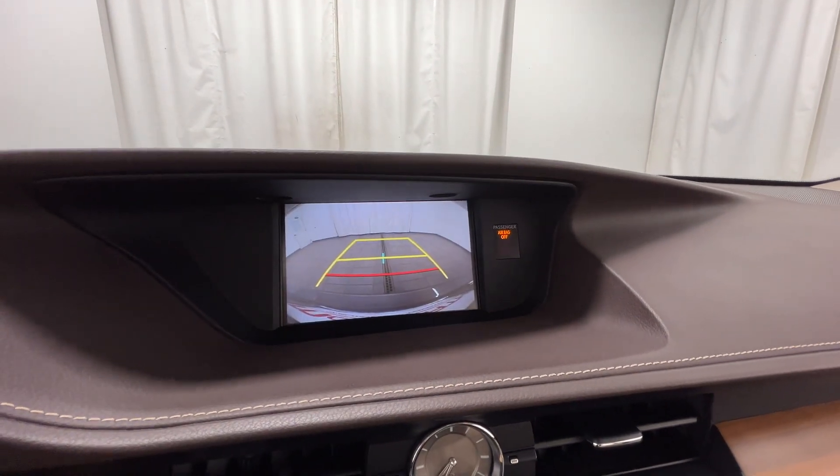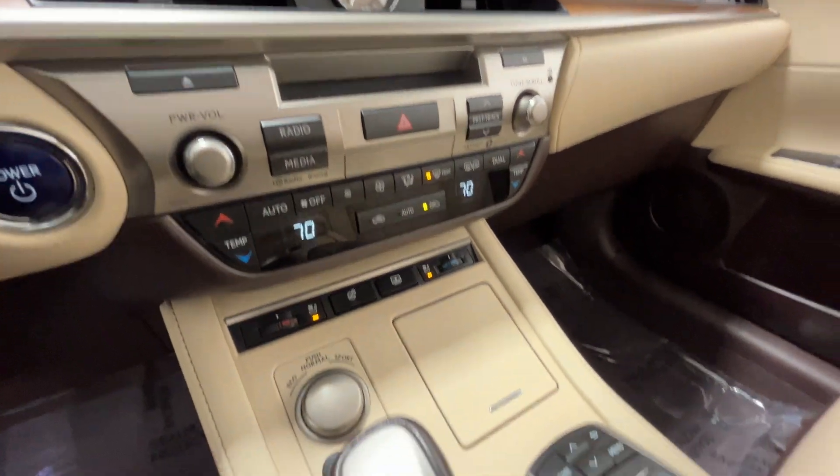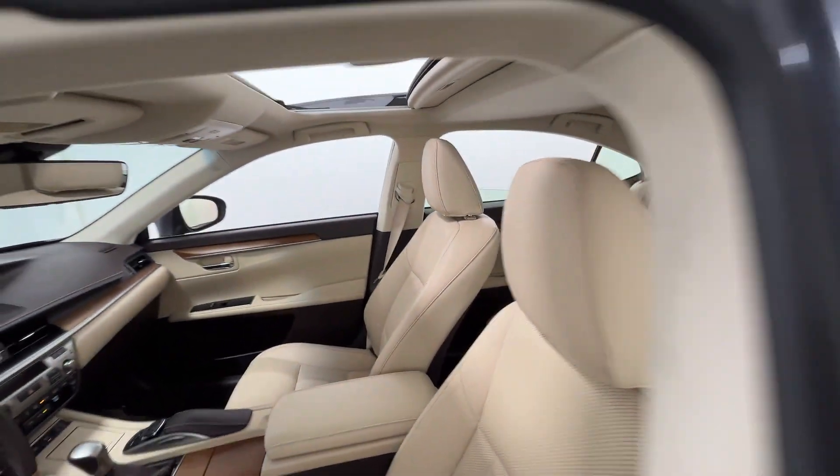Additional features include power driver seat, power passenger seat, gasoline electric hybrid, rain sensing wipers, Bluetooth, and brake assist. Stop by the showroom for a test drive.